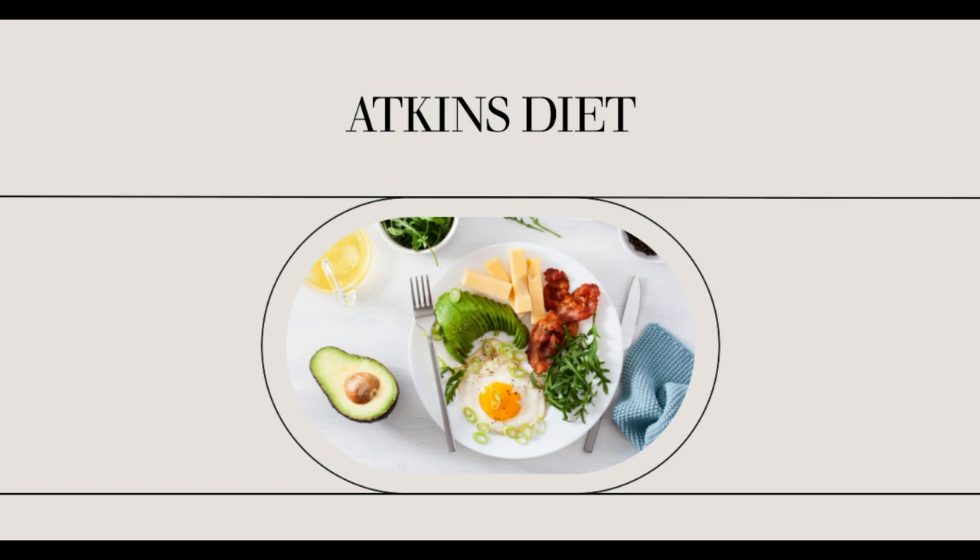Atkins and appetite suppression. One of the most common and surprising effects of following the Atkins diet is appetite suppression. Many followers of the plan report that the between-meal hunger pains they used to experience fade away very quickly. This makes it easier to stay on the diet and continue to lose weight. While other diets have their followers starving between meals, the Atkins diet offers relief from constant hunger.